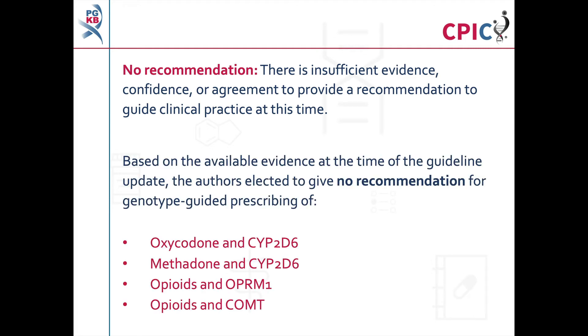Based on the evidence available when updating the guideline, a no recommendation was assigned to oxycodone and CYP2D6, methadone and CYP2D6, opioids and OPRM1, and opioids and COMT.